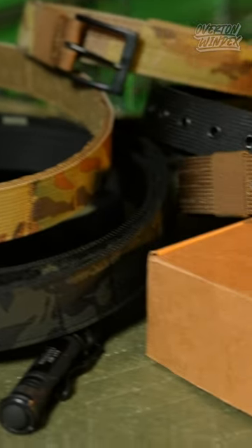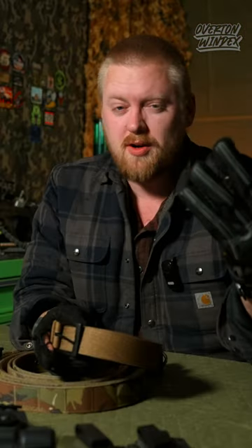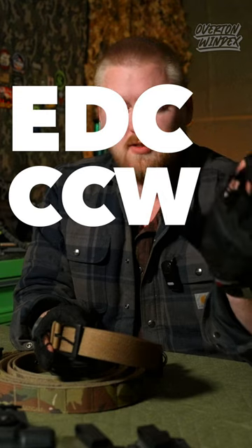We'll send a little care package yesterday. Oh, thanks guys. Three things you're looking for in an EDC CCW belt.